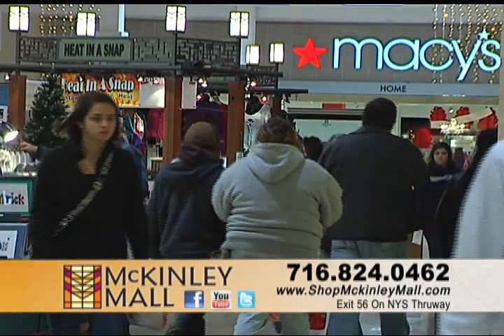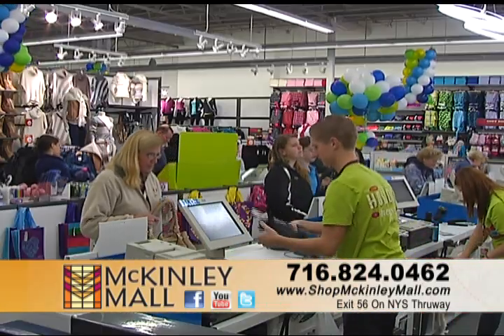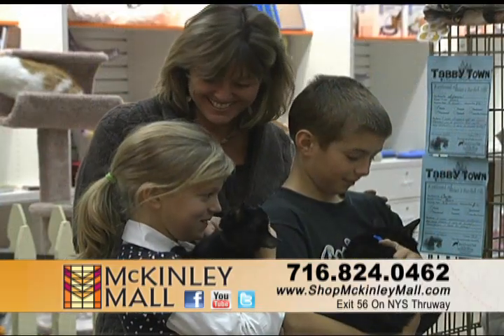The McKinley Mall is a thriving shopping center located in Buffalo, New York. With nearly 1 million square feet and over 100 stores, there's something here for everyone.